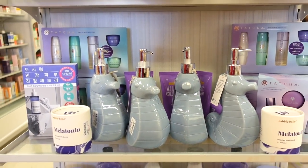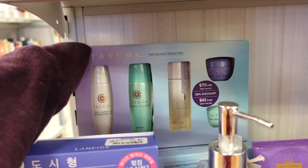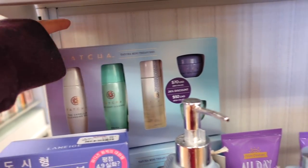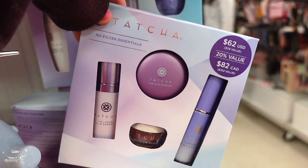In the purple section, they have a ton of Tatcha kits. So they have this one for $39.99 — we saw it a bunch of times. And then they also have this one for $29.99, which is a solid one.